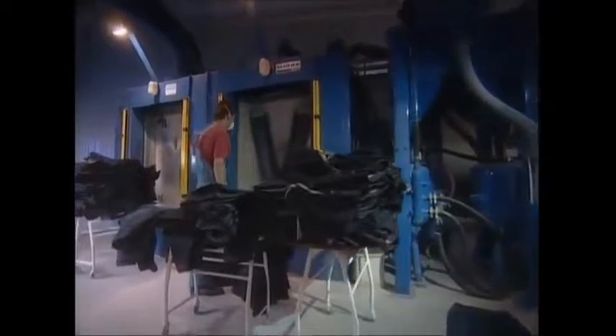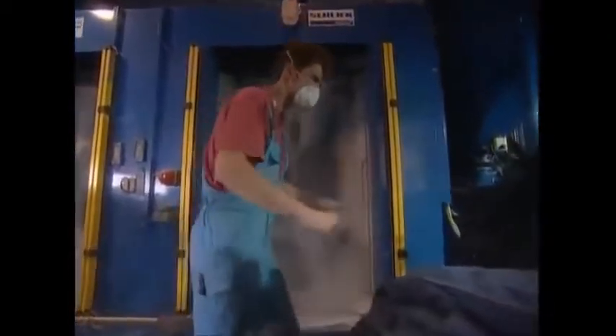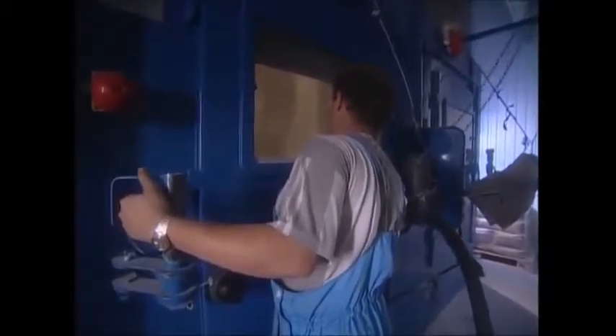More durable denim gets a sandblasting. The jeans are fixed to clamps, then the unit is sealed so that sand isn't flying all over the place. A worker sprays a pair with about a kilo of sand at four bars of pressure. He has to be careful not to spray the same spot for too long or the fabric will be damaged.